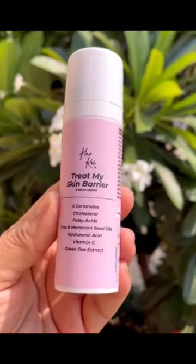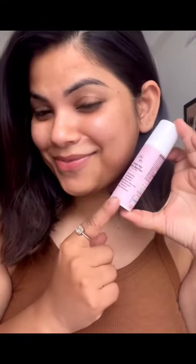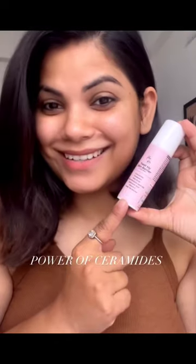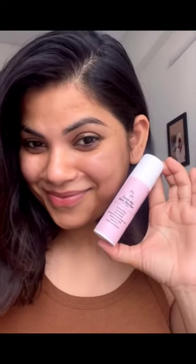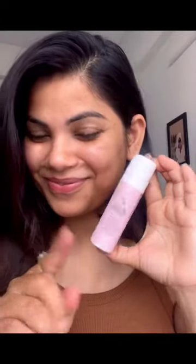Want glowing skin like a celebrity but don't want to spend a bomb? I have the perfect product for you. This one is from Herkoi Ceramide Milky Serum. It's the ideal everyday moisturizer — one product and you're sorted.